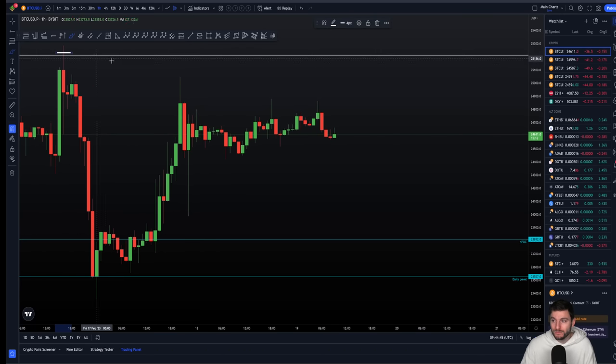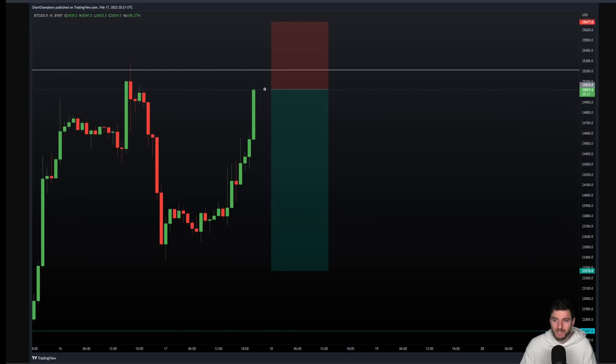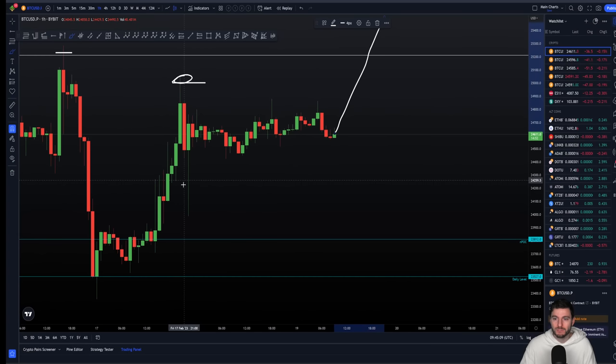Still in that short from $25,200 and still in that short from $25,000. What you have to remember is this short has hit a major take profit, so this is guaranteed profit — whatever happens next. If we continue down, the rest of that trade runs. And if it pumps up from here, that trade would still be classed as a profitable trade. Because we locked in take profit one after a 4% move to the downside, if we move up from here and pump, the trade has still made money.